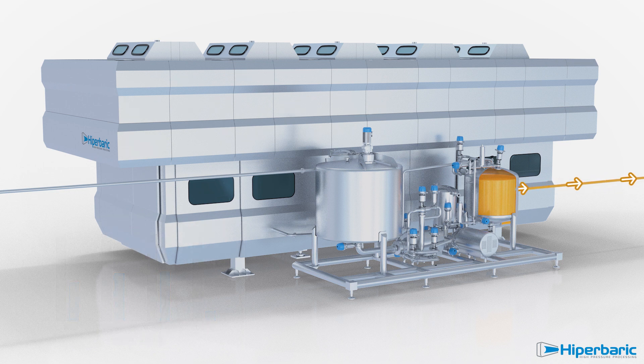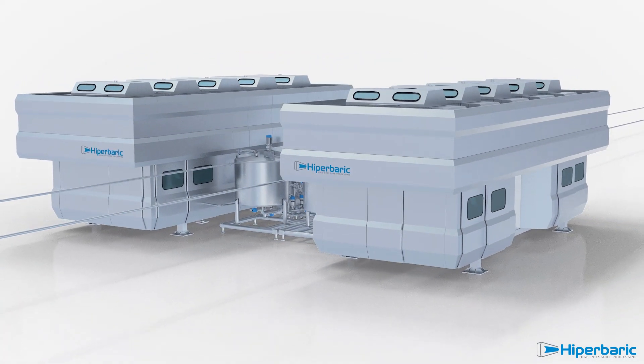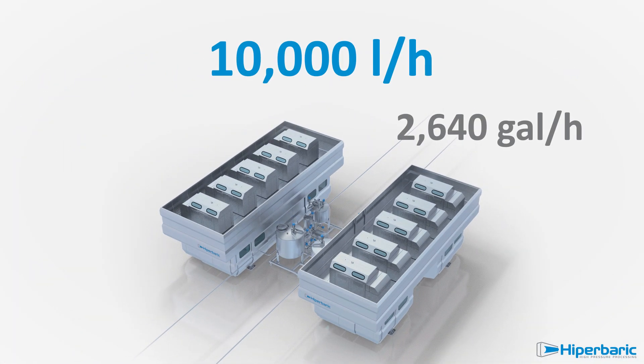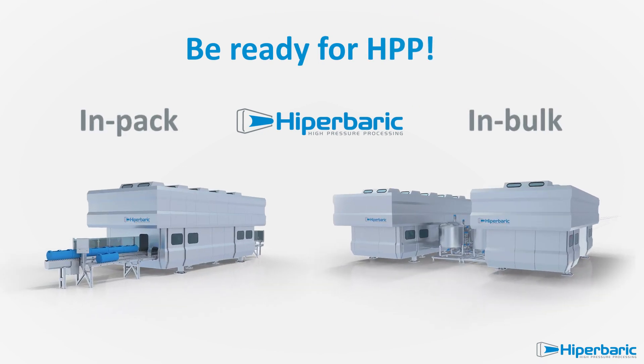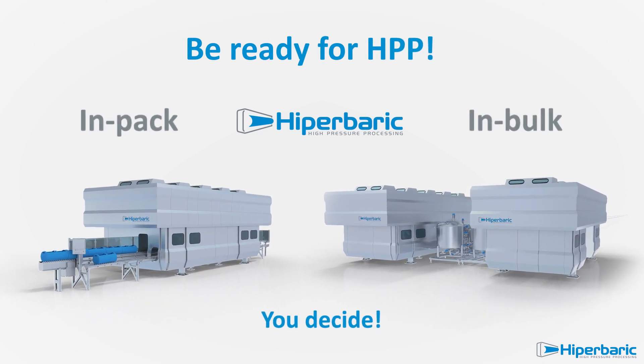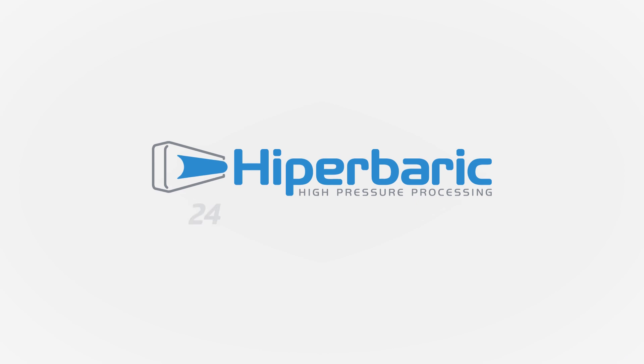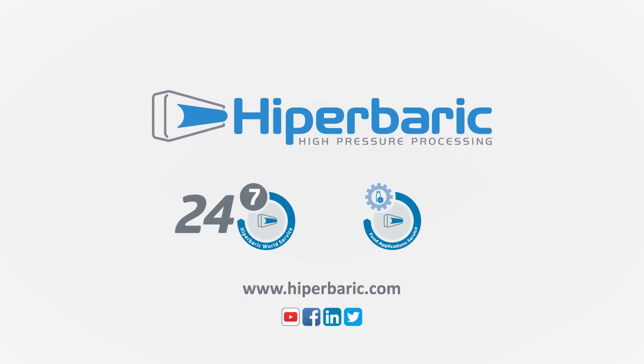The Hyperbaric 1050 Bulk is the world's most cost-effective and productive equipment, reaching 10,000 litres per hour. For your healthy HPP beverages, Hyperbaric offers you the solution that fits best with your needs. To know more about high-pressure processing, please visit us at hyperbaric.com.